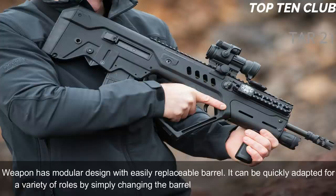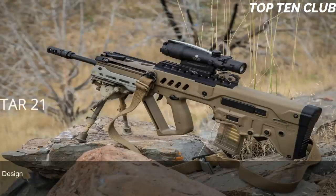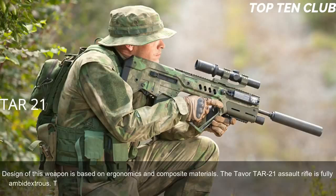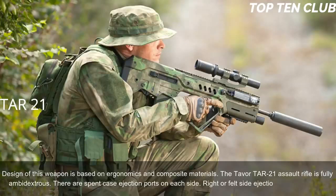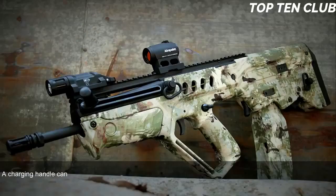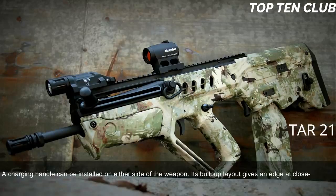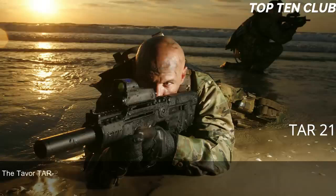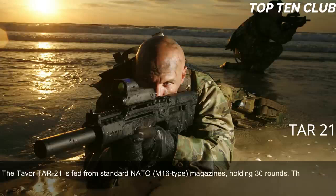The weapon has a modular design with an easily replaceable barrel; it can be quickly adapted for a variety of roles by simply changing the barrel. The TAR-21 has proven to be reliable, with design based on ergonomics and composite materials. The Tavor TAR-21 is fully ambidextrous: spent-case ejection ports are on each side, right or left side ejection can be selected, and the charging handle can be installed on either side. Its bullpup layout gives an edge at close quarters and inside vehicles, but it is also well-suited for precision firing at long range.